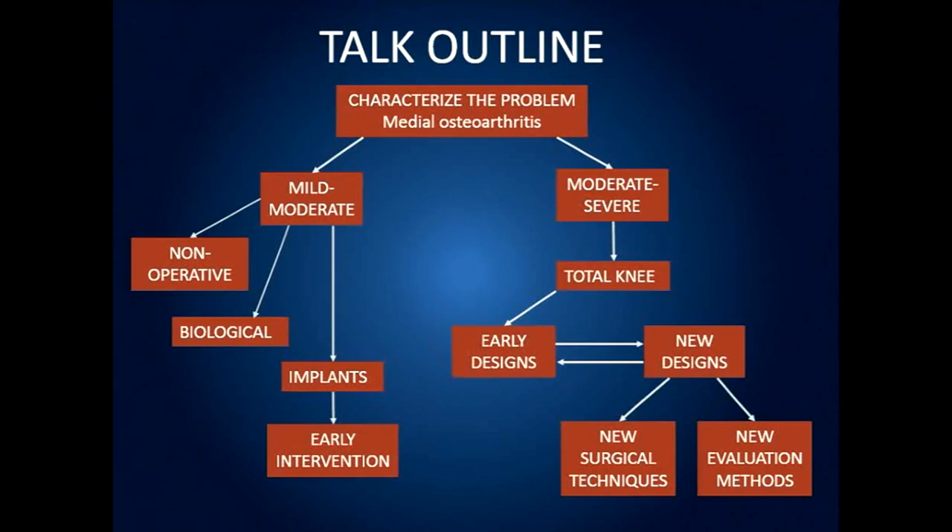I'd like to talk about early designs and new designs, and I'd like to talk about moving on to surgical techniques and evaluation methods.